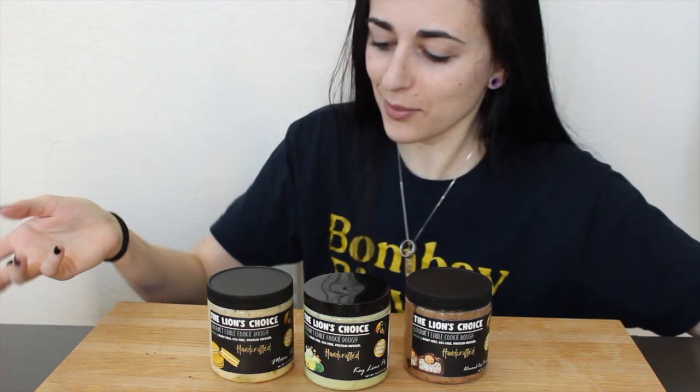Three new flavors today. First, we've got Moon Pie — I've actually never had a moon pie growing up. We never had those Little Debbies in the house, so I don't know what to anticipate. Then we've got Key Lime Pie — oh my gosh, I used to love key lime pie. My whole family lives in Florida, Miami, and we're Cuban so I've got high expectations for that one. And then there's Almond Joy candy bar — chocolate and coconut together is amazing, and I wonder if the almond flavor will come through.